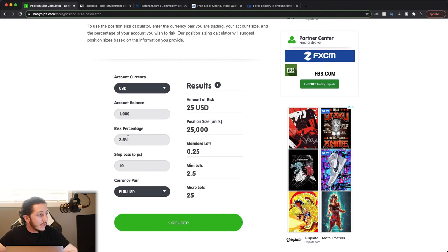If you're risking 2.5% on your $1,000 account, you're going to be looking at a 25,000-unit trade — entering with 25,000 units risking only $25, which is 2.5% of $1,000. That's 0.25 standard lots, or 2.5 mini lots.